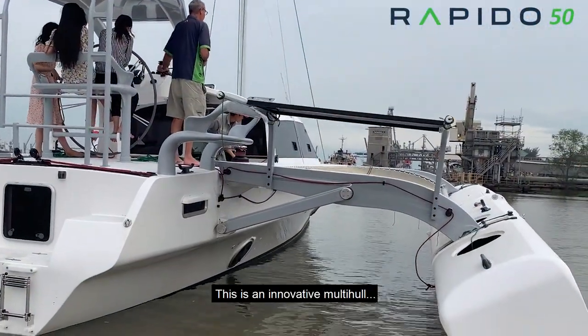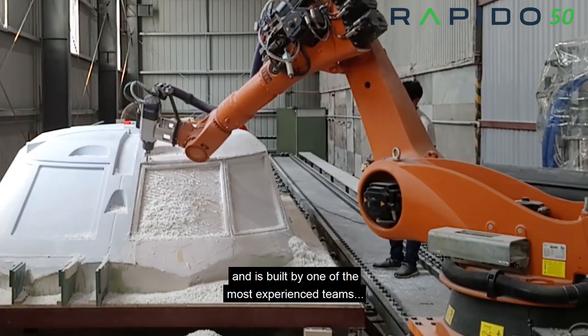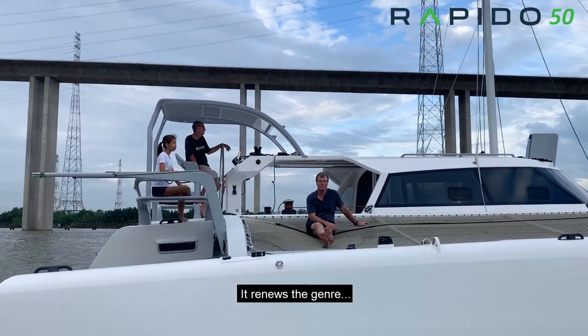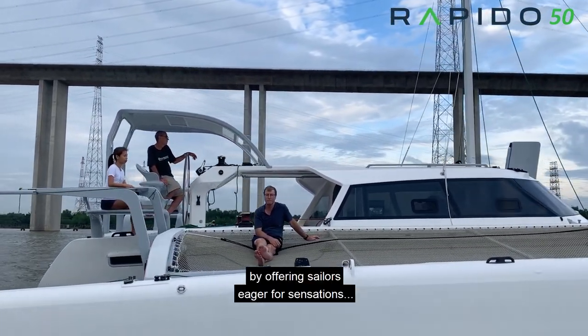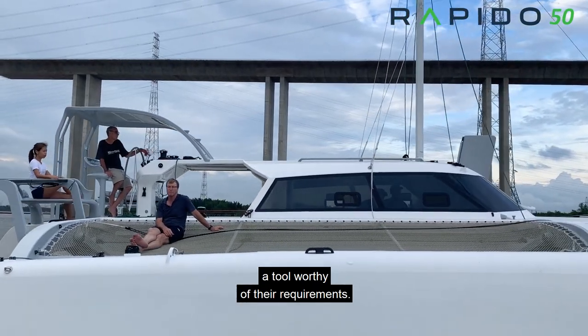This is an innovative multihull, built by one of the most experienced teams in the world. It renews the genre by offering sailors eager for sensations a tool worthy of their requirements.